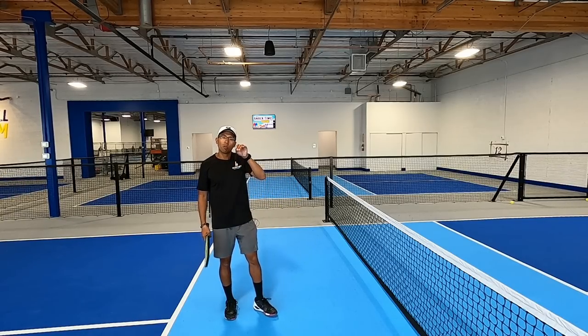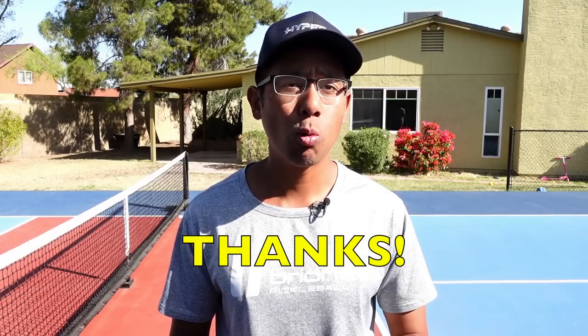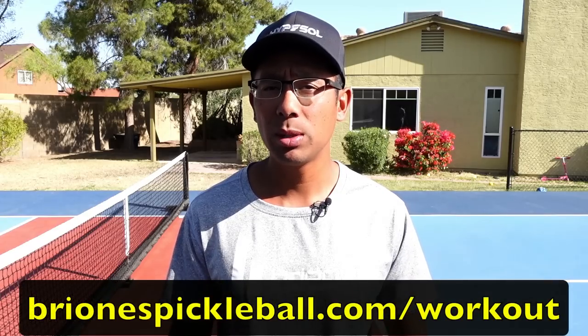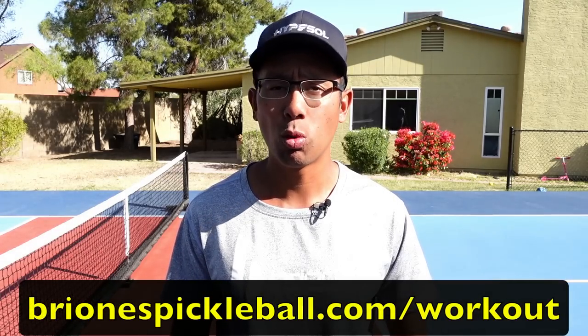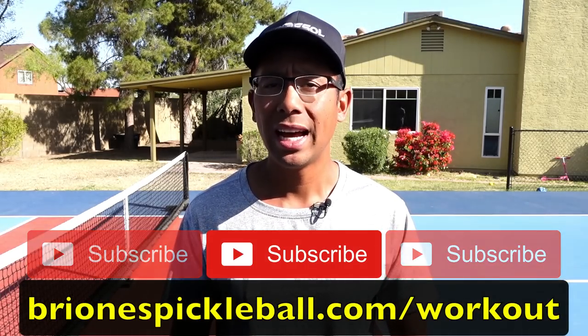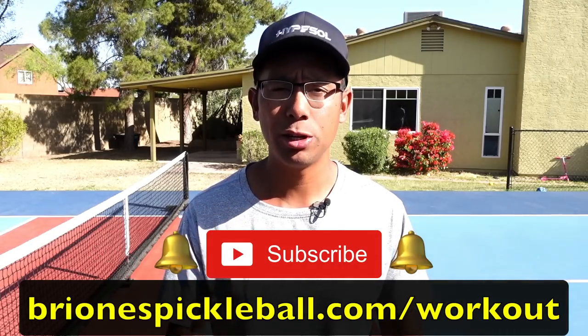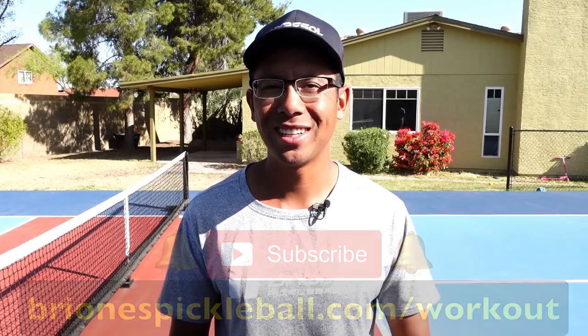Thanks so much for watching this video and we'll see you in the next one. For a free pickleball workout routine that is guaranteed to level up your game, head on to brionispickleball.com/workout. Make sure you're subscribed to this YouTube channel and hit that little bell icon so you can be notified every time we release a new video. Thanks for watching and we'll see you in the next one.